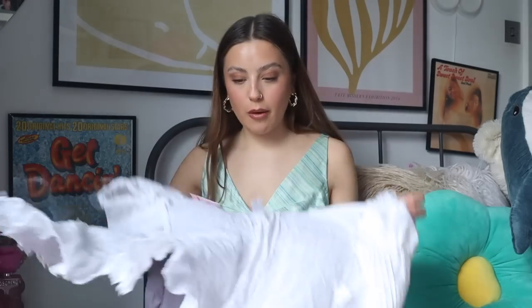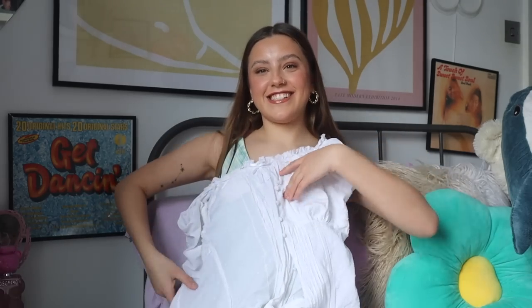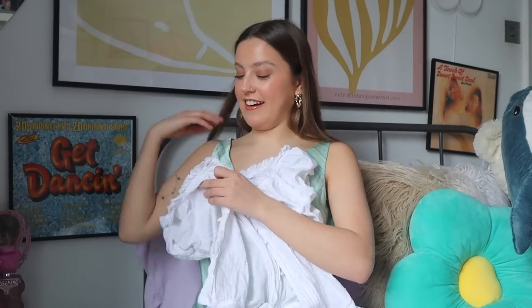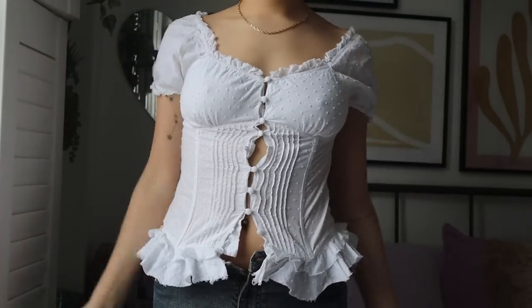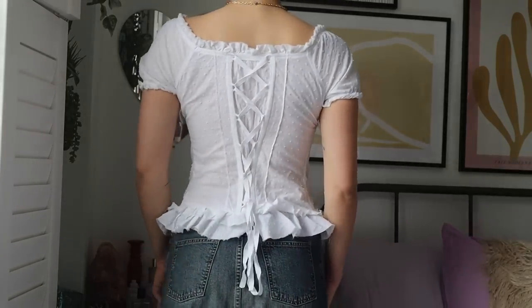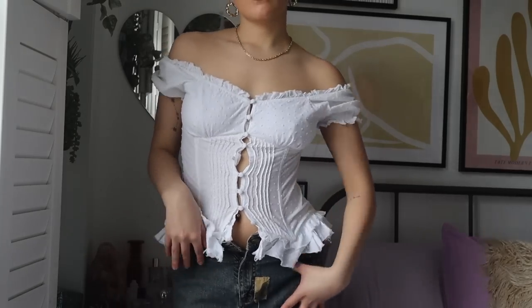Next up we have this milkmaid top — it's going to be hard to show you, it genuinely takes a while to put on. But it looks so cute on. I just love this milkmaid embroidery — it's really cute. It definitely gives me milkmaid vibes. I don't know, I just apparently want to be a milkmaid.